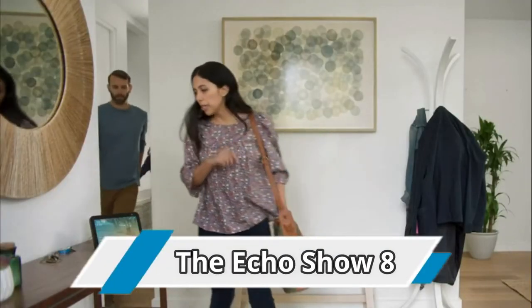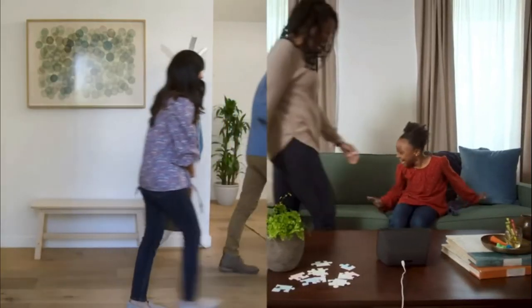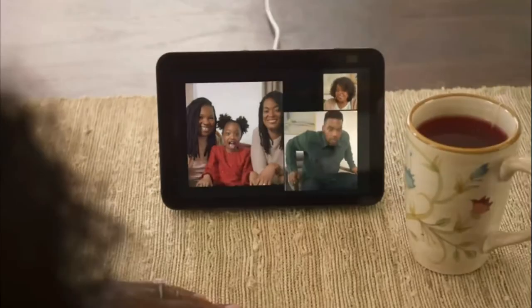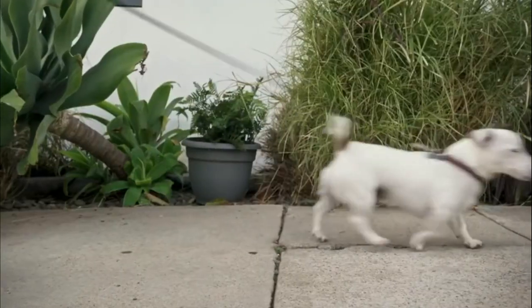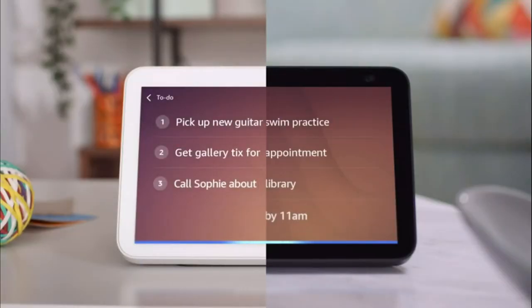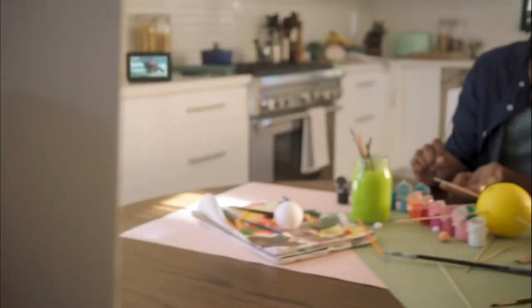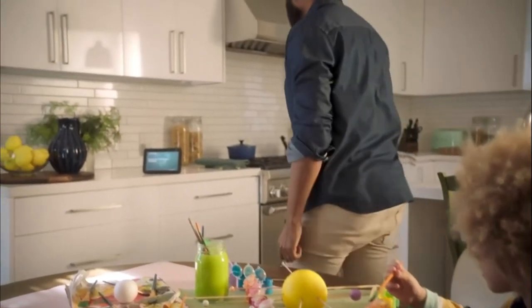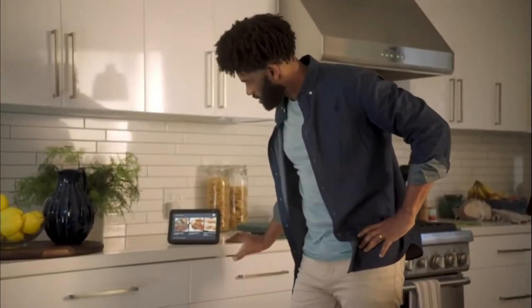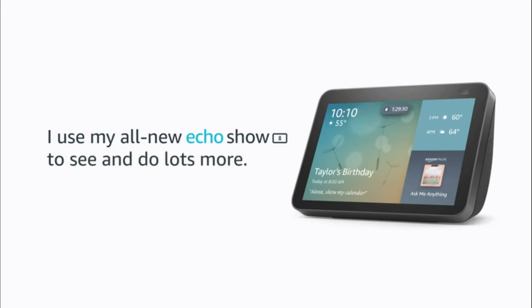Number 2: the Echo Show 8. Echo Show 8 connects to Alexa to give you rich stereo sound with vivid visuals on an 8-inch HD screen. See on-screen lyrics with Amazon Music, set alarms and timers, display your favorite photos, and check weather and traffic as you head out. Check up on news highlights and watch TV shows, movies, music videos, or movie trailers from Prime Video, Hulu, NBC, and more. Listen to music from streaming services like Apple Music and Spotify. Make hands-free video calls to the Alexa app or another Echo with a screen. Use announcements to send voice messages to every room with a supported Echo device, or use drop-in as a two-way intercom between rooms.